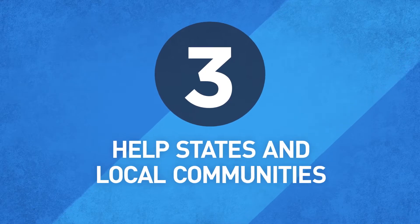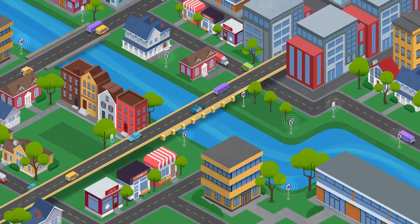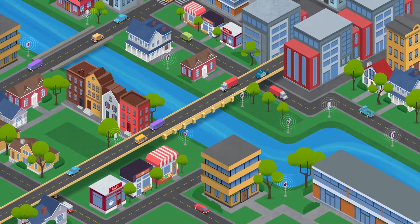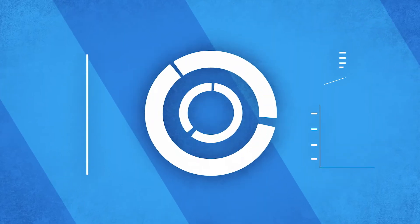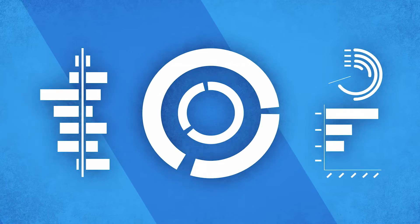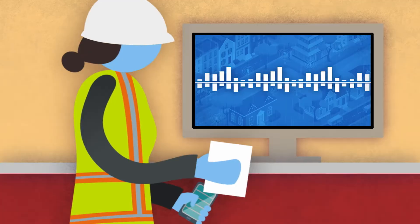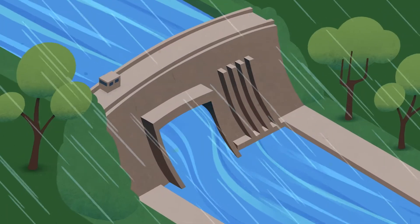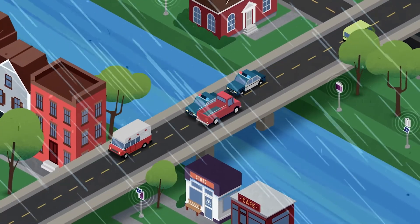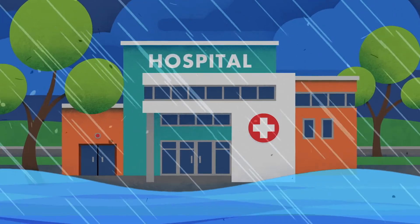Priority three: help states and local communities to build resiliency, mitigate, and respond to floods — because everything needs to bounce back together. Flood Apex is developing new analytics and visualization tools to model the potential impact of flooding. Emergency managers can see which roads, dams, bridges, electrical utilities, schools, or medical facilities are threatened.